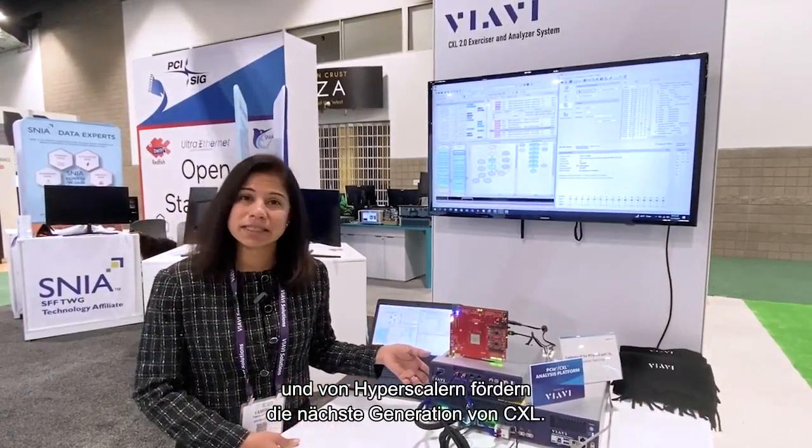We're showing a live CXL 2.0 link, and at this event there is a lot of excitement around CXL technology in general. The bandwidth requirements of AI and ML and the hyperscalers is driving the next generation CXL technology.